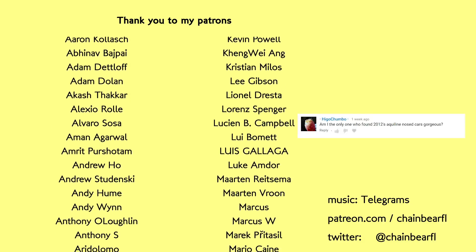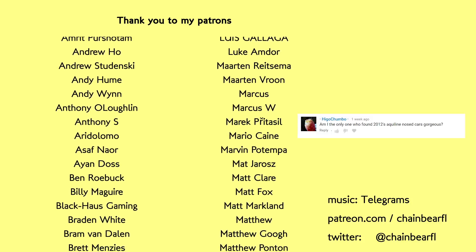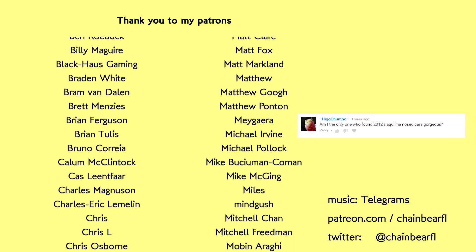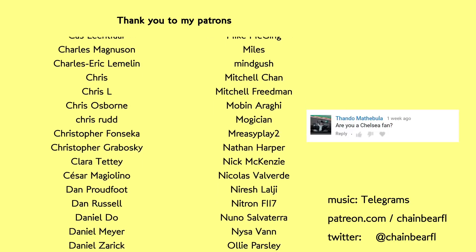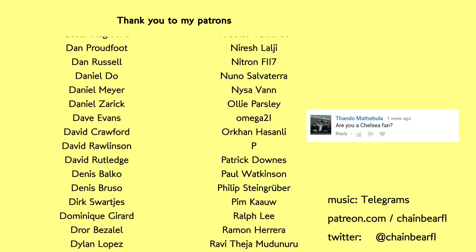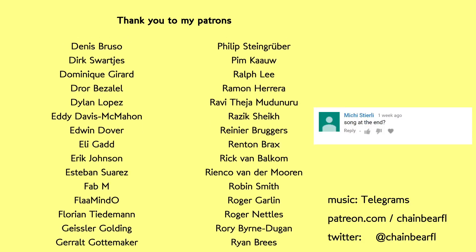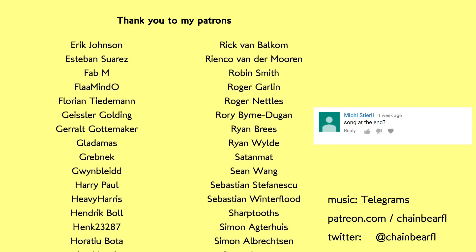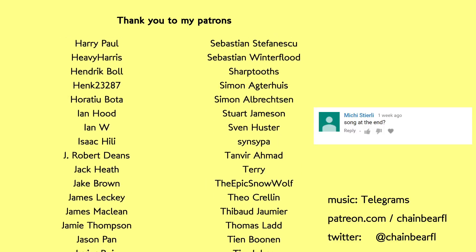Let's have another go at some Q&As. First question: is one viewer the only one who found 2012's aquiline-nosed cars gorgeous? The answer is yes — you're definitely the only one. Second question on whether the host is a Chelsea fan: no, not a football fan at all — Chelsea and Man United images were just used in the concepts video so they'd be easily identifiable. A lot of people have also been asking what the credits music is — it's called Chess Moves by Telegrams, on their eponymous album Telegrams, available on iTunes and Spotify.